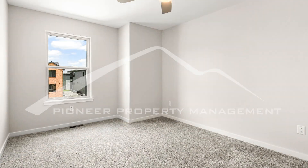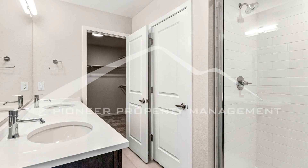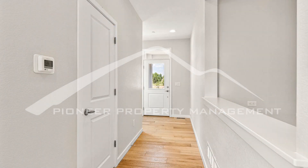The private backyard is fully fenced and landscaped. There is an attached two-car garage. There are many options for dining and entertainment close by as well.